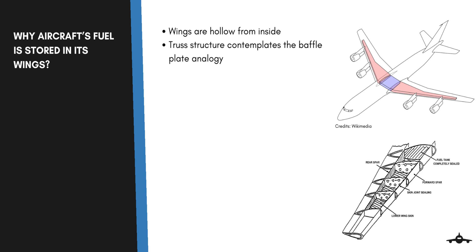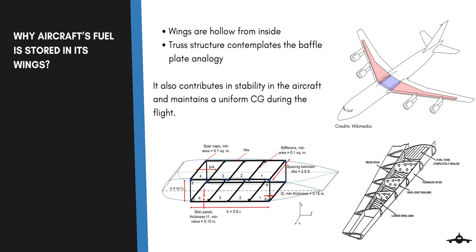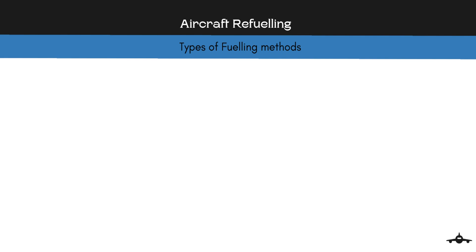Secondly, the truss structure of the wings makes it possible to carry any liquid. Fuel tanks are built in the wings because it addresses the baffle plate analogy, which concerns the generation of large fluid waves on movement. It also contributes to the stability of the aircraft and maintains a uniform center of gravity during flight. The weight of the fuel also contributes to making the aircraft aerodynamically stable. Now let us take a look at the fueling procedure.